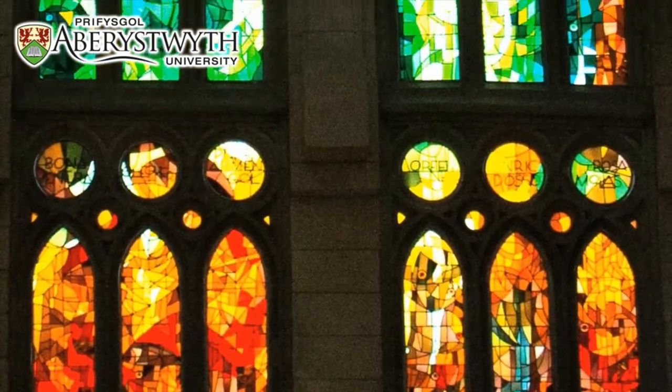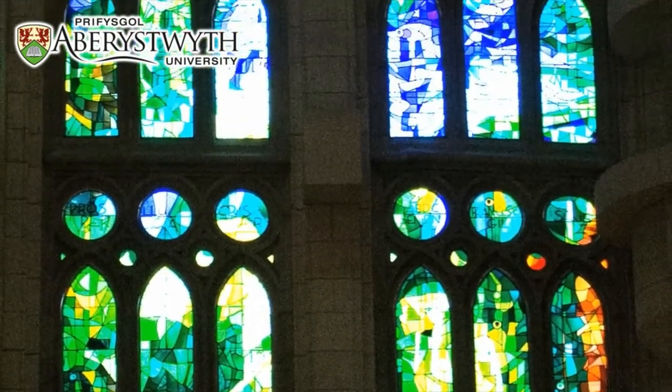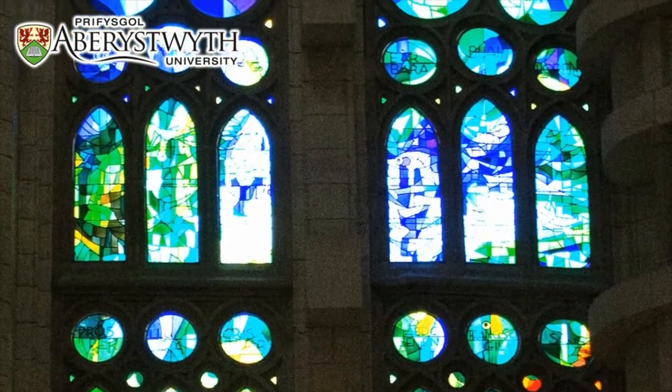We all know going into medieval churches and looking at stained glass windows, that as far as we are able to tell, the colours are as good today as they were many hundreds of years ago.